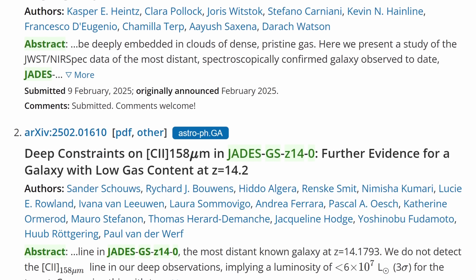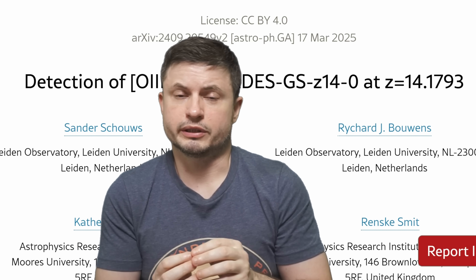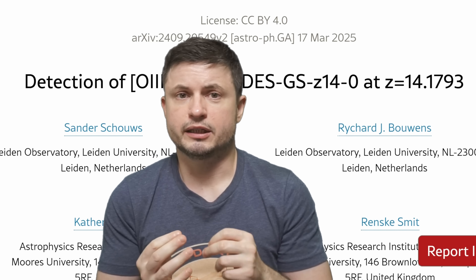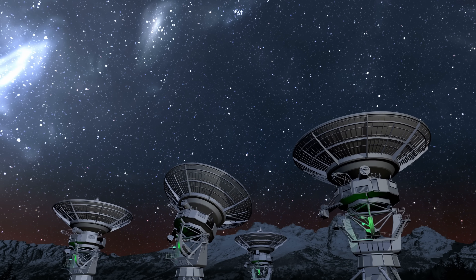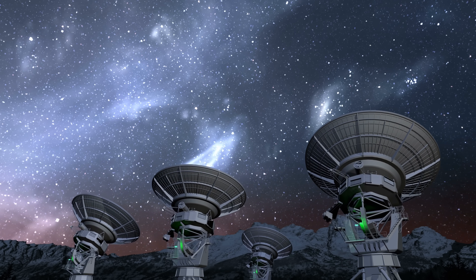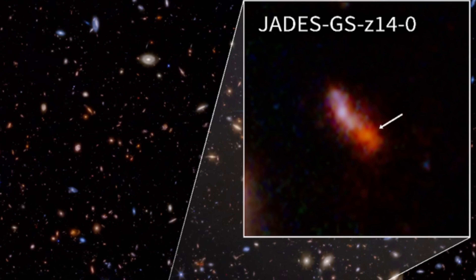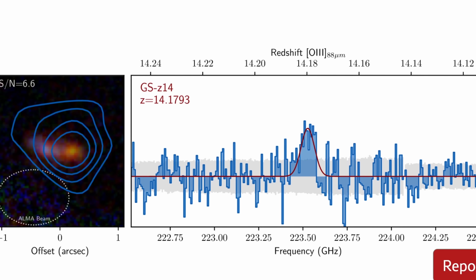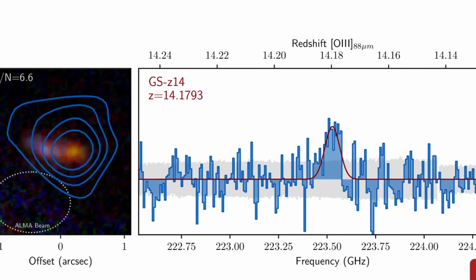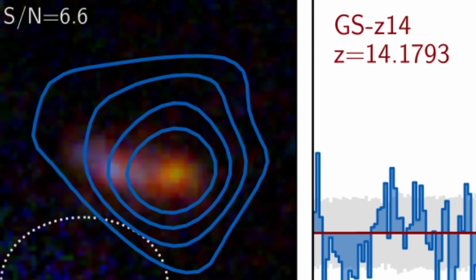Because of this discovery, in the last few months there have been many studies conducting additional observations. In one recent study, researchers used the ALMA telescope — which observes in the microwave and can detect things more accurately — to confirm this galaxy and its distance. They managed to confirm the galaxy's existence, though the distance was recalculated to be slightly closer, based on super accurate microwave observations focusing on oxygen emissions. The new redshift was measured at 14.1793, suggesting the galaxy is about 4 million years younger than previously thought — a minor difference, but still confirming it as the farthest galaxy ever seen.